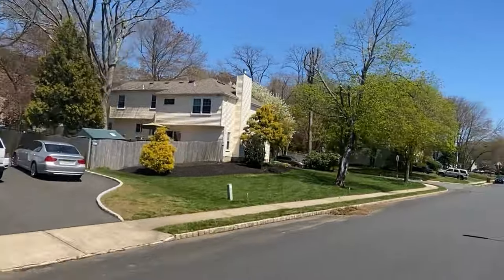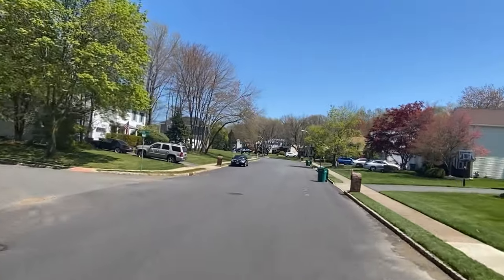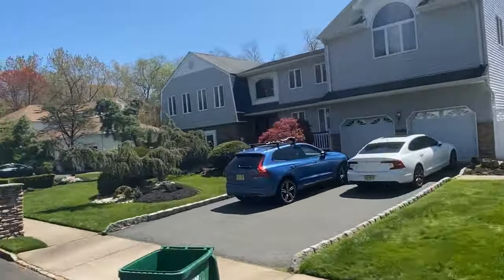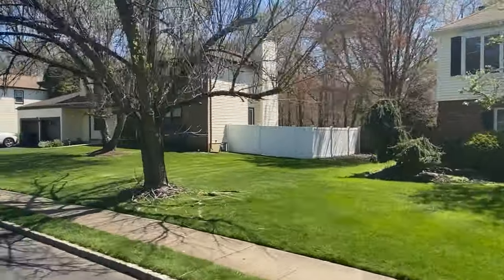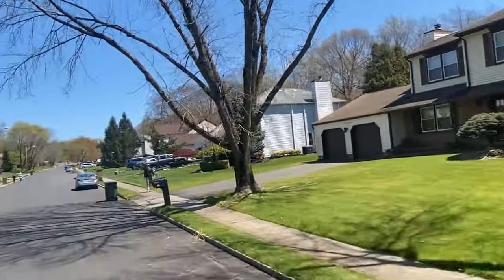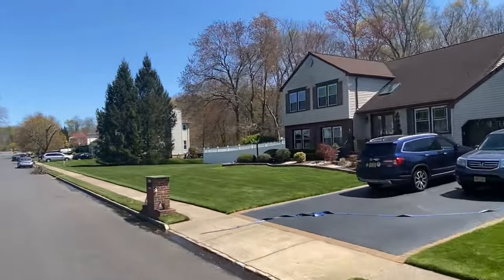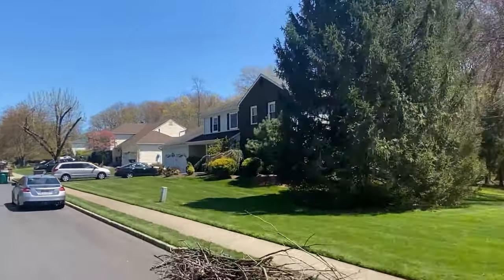These well-kept homes have price points all over the place, ranging from the lower $700s to the low $900s. Since 2020, prices in all of Marlboro Township have been on the rise, and the Paddock Club is no exception. There is a yearly association fee of about $400 per year, which gives residents access to enjoy the community pool throughout the summers.